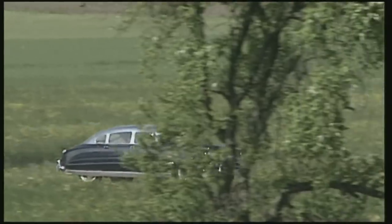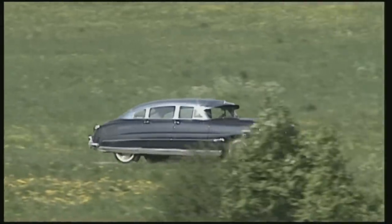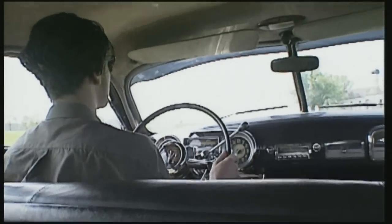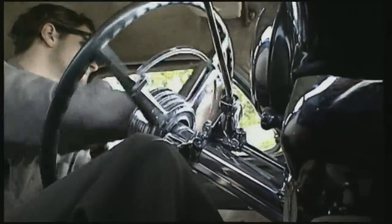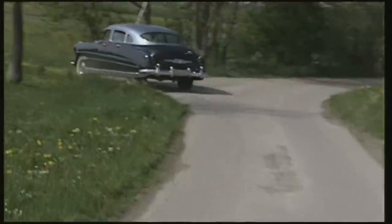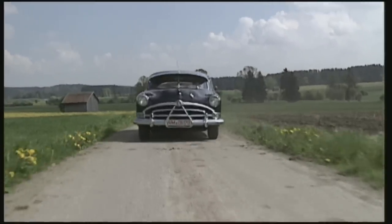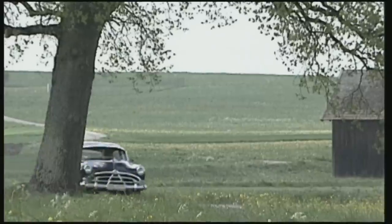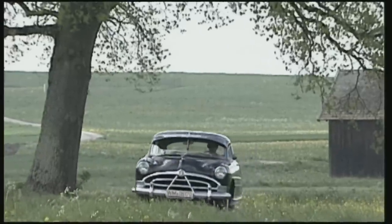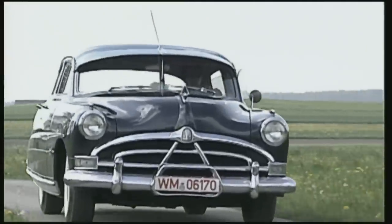Even by today's standards, the Hornet offers a comfortable, soft ride. Bumps in the road are hardly noticed — the long wheelbase is in this respect a big advantage, and tracking is first class on the straights. In the curves, the Hornet prefers a straight line from A to B. But in comparison to other American cars of its day, the Hornet was positioned in the sports limousine category.